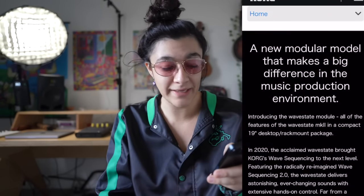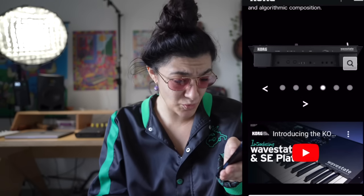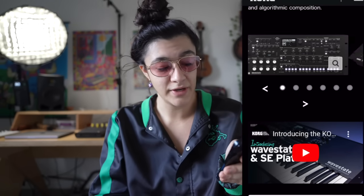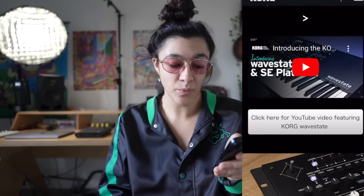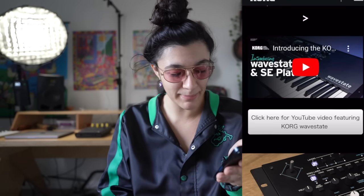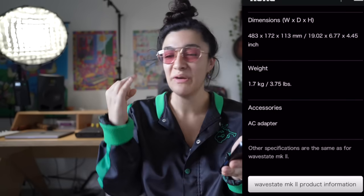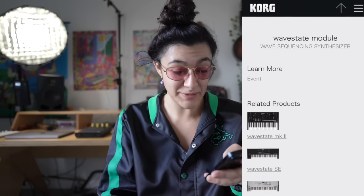A new modular model that brings a big difference in the music production environment. It looks nice — it's really big in the back, kind of looks like the Moog Mother-32 and DFAM cases, but it's the actual thing. Don't forget they also have the Wave State SE Platinum. You can have it however you want — with the 37-key keyboard, the module, the big brother version, or even in silver.